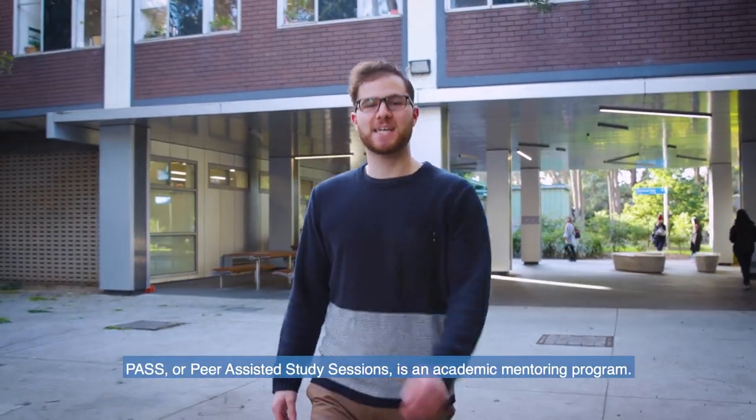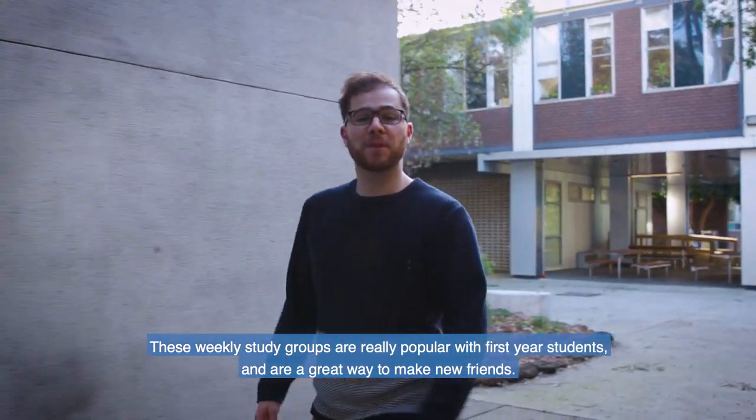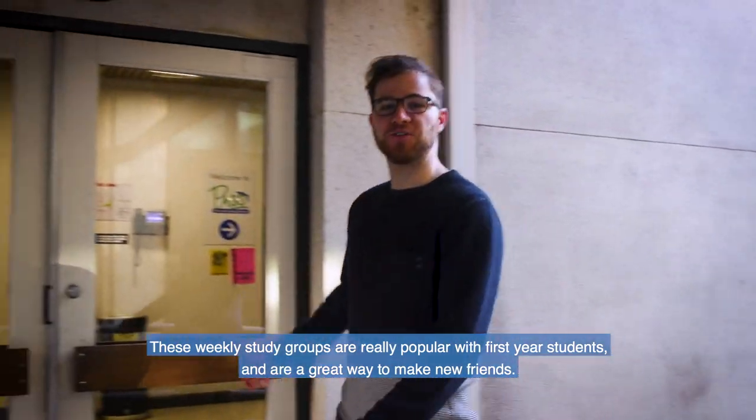PASS, or Peer-Assisted Study Sessions, is an academic mentoring program. These weekly study groups are really popular with first-year students and a great way to make new friends.